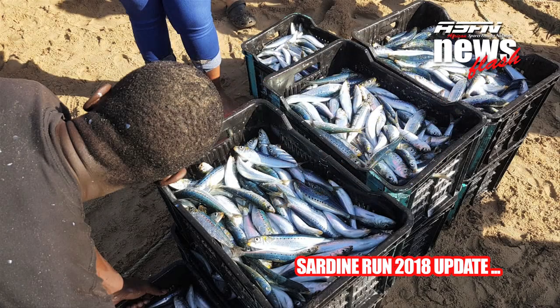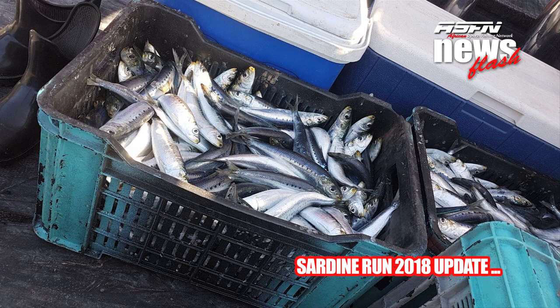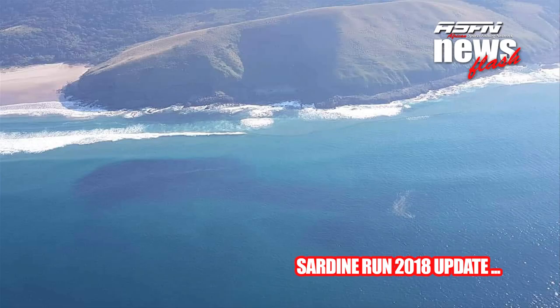This is probably the most exciting time when it comes to rock and surf fishing in South Africa. In the winter months, due to weather conditions changing, the cold current pushes up our East Coast, which results in the sardines pushing up on the East Coast of South Africa.